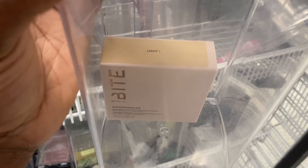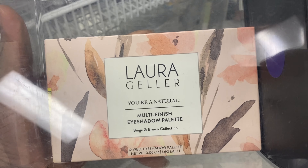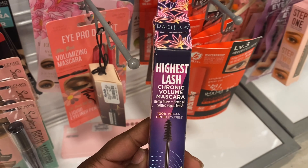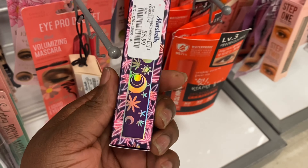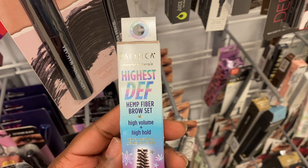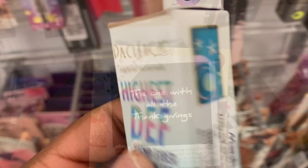This Bite Beauty powder we have also seen over at TJ Maxx and Marshall's — this here is $7.99. This Laura Geller palette is here for $6.99. Highest Lash Chronic Volume Mascara from Pacifica — this is new — for $5.99. Also by Pacifica, this Highest Definition Hemp Fiber Brow Set, a tiny thing for $4.99.